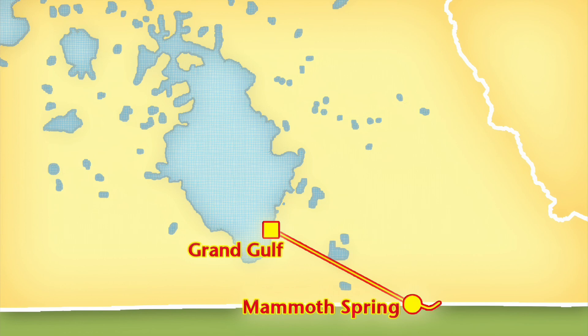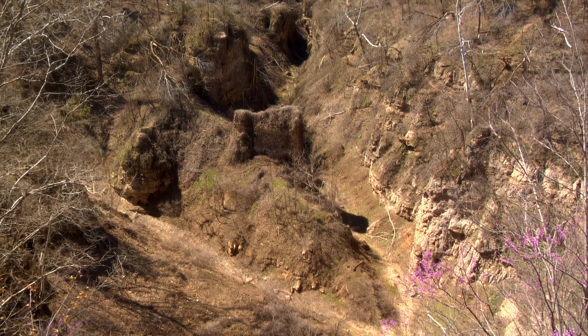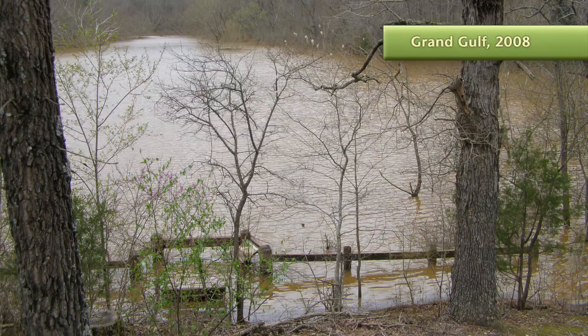Grand Gulf is the ending point for an enormous sink basin that extends for thousands of acres. That sink basin even has a developed surface stream within it. But that stream goes underground at Grand Gulf, which can be full to the brim during heavy rainy spells.